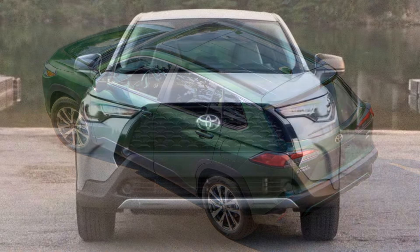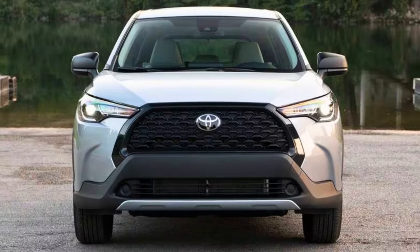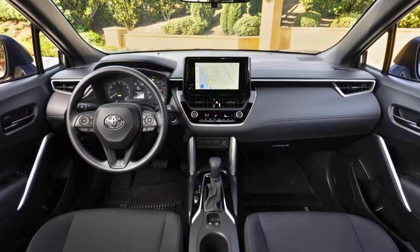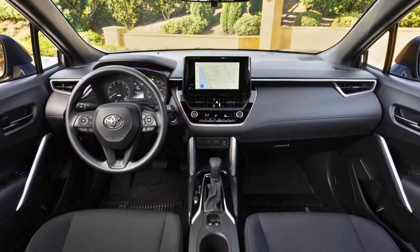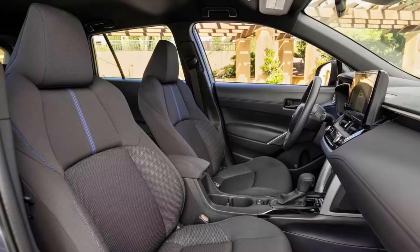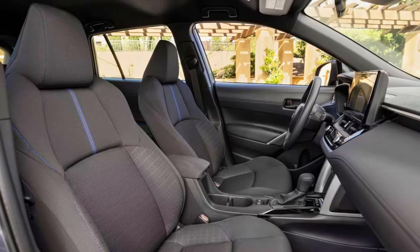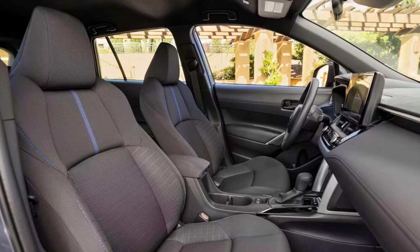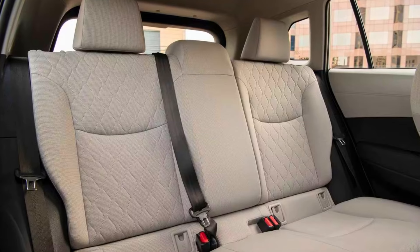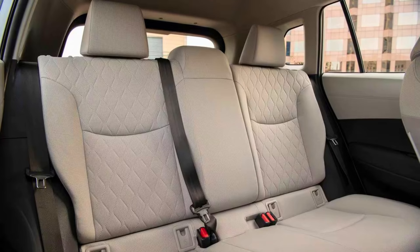City traffic can feel like a gas guzzler's playground. But worry not — the Corolla Cross with front-wheel drive holds its own in those stop-and-go situations, reaching an estimated 31 MPG in the city. Out on the open road, it stretches its legs a bit further, pulling in an estimated 33 MPG on the highway. Fuel efficiency is important, but it shouldn't come at the expense of fun. The Corolla Cross non-hybrid pairs its impressive mileage with a 1.8-liter engine that delivers a smooth ride. It won't win any drag races, but it provides enough pep for navigating city streets and highway commutes.